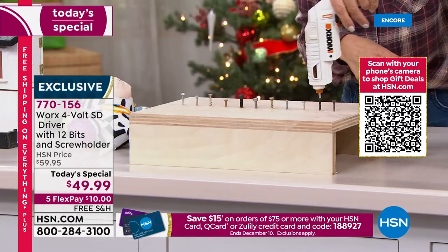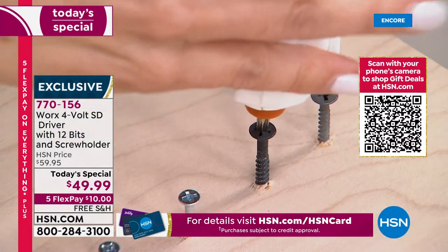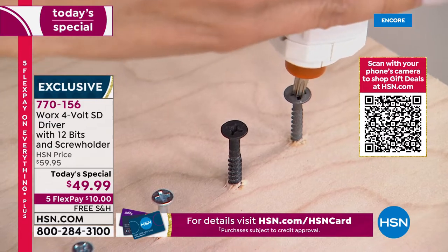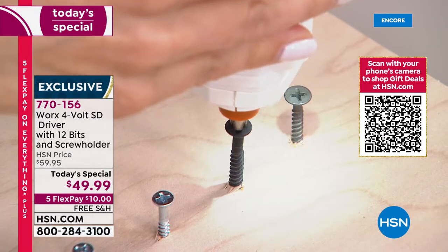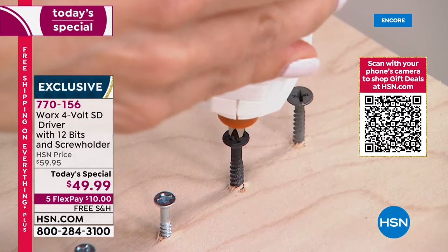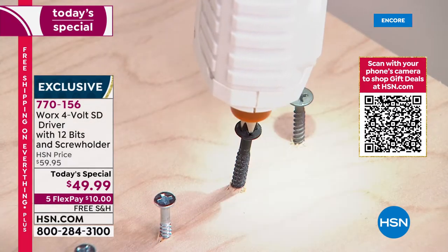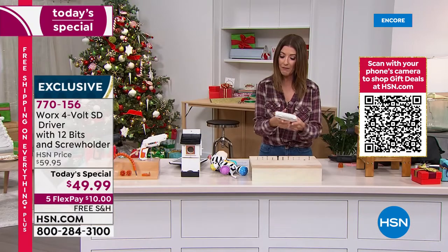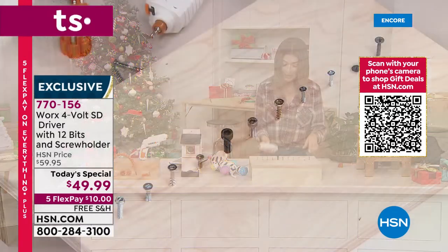I want to show you how easy this is to use — all you do is pop it in, the work light comes on, go forward and reverse, no problem. I'm not doing anything, I'm not even using any muscle. When you need to get the job done, let the WORX driver do it for you. You have 12 different bits — a bit for every job, every shape.